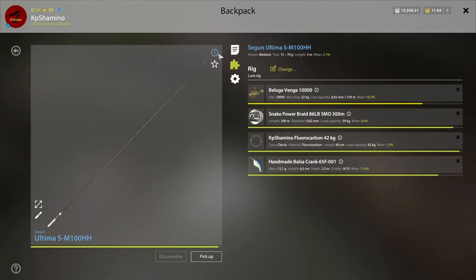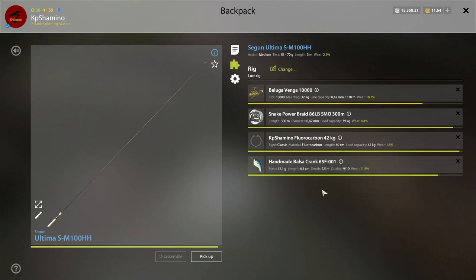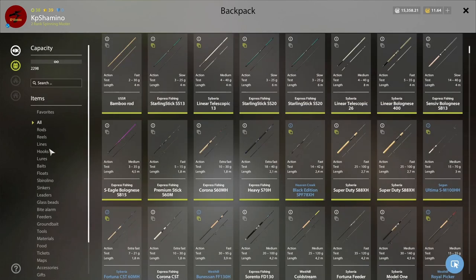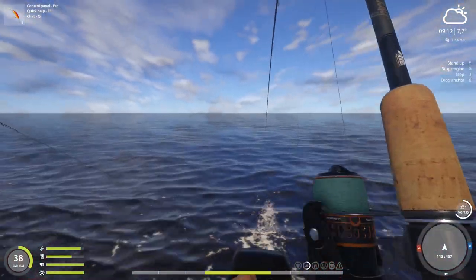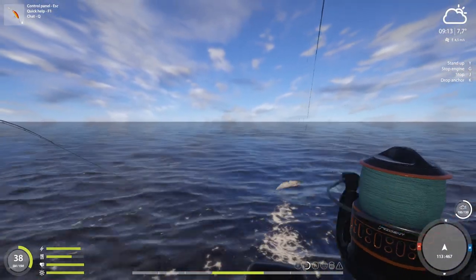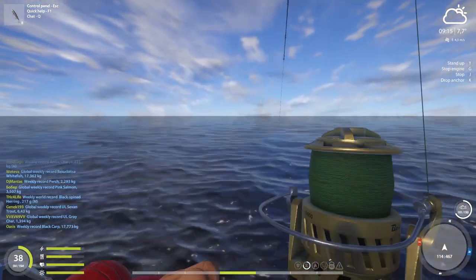Then the other one is my ultimate rod — the Beluga Venga 100002. Here it's Brait 39, the power one, then 42 kilogram. And here I'm using the 65F001. I changed hooks — I'm fishing here with etalon treble 1O. I always switch between the 65F00 and the 70F00. It's in my favorites too. So it's the 70F00 and the 65F00 balsa crank that you need to use on that rod. And that's the action that you're going to get.